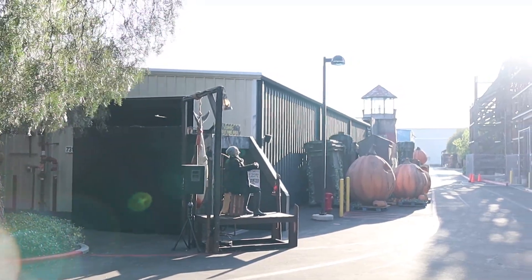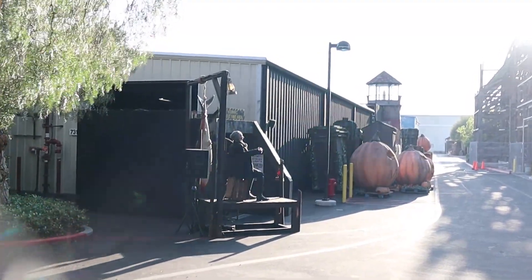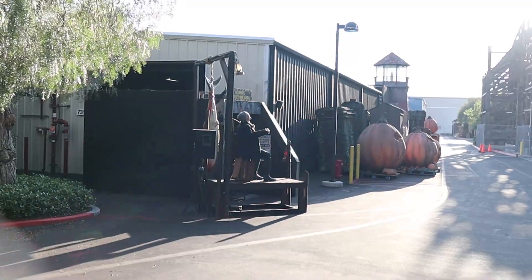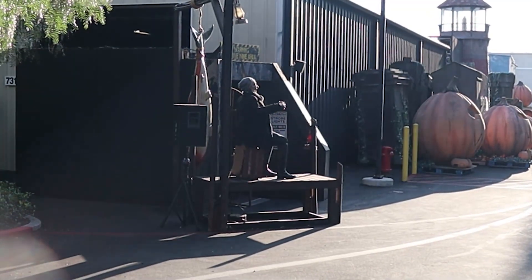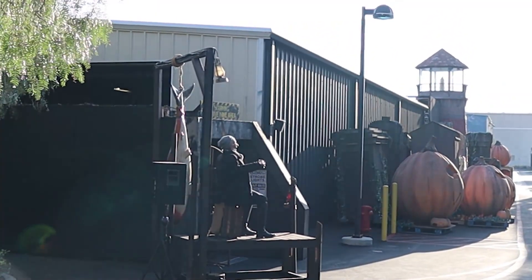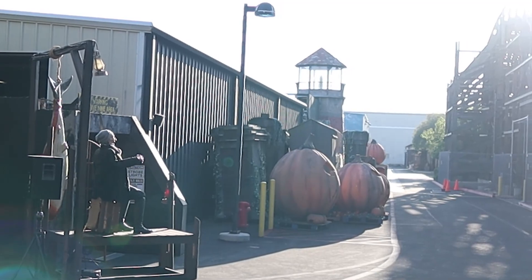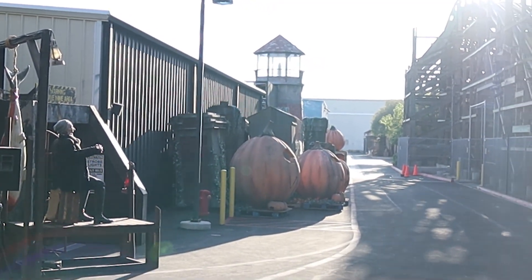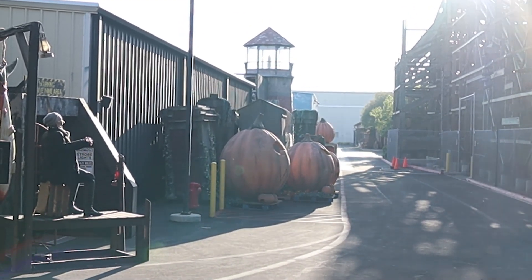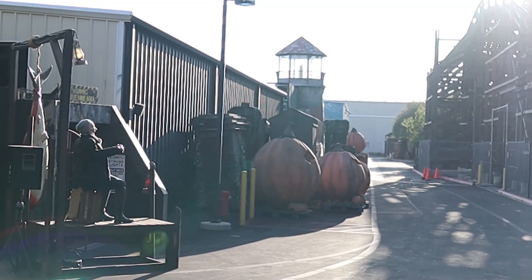Right here before we go into the park, look at Scary Farm — the setup is happening! This is definitely progress from the last time we were here. They did not have this guy right here sitting with the shark. This is the 'Into the Deep' maze, I believe, where you go down into the depths of the ocean caves — it's pretty scary. You can see all the pumpkins and some of the stuff for the scare zones. It's starting to come together.